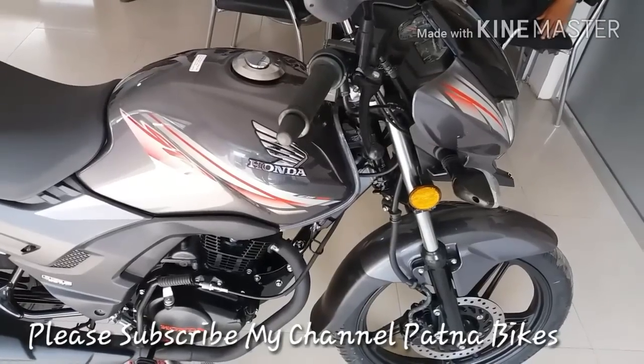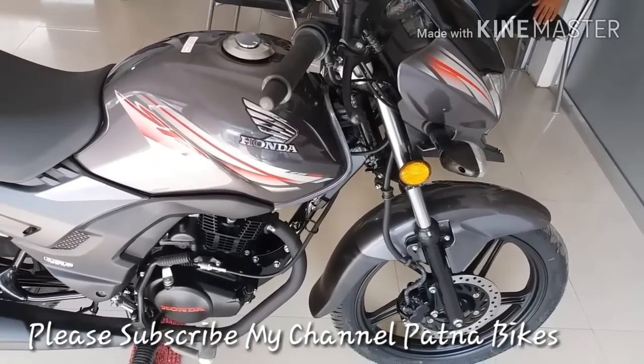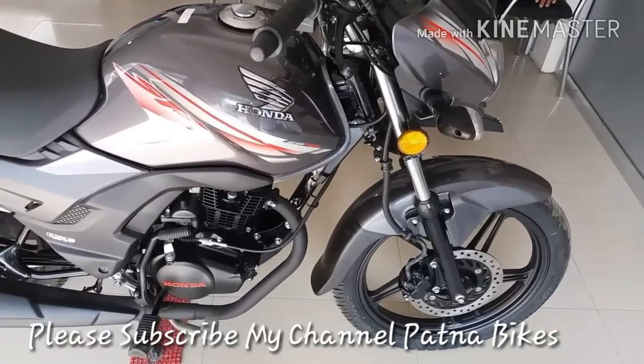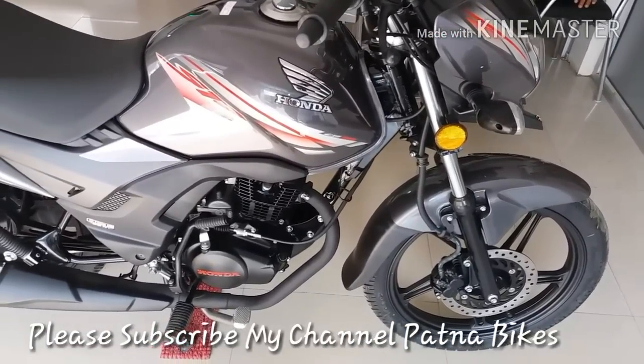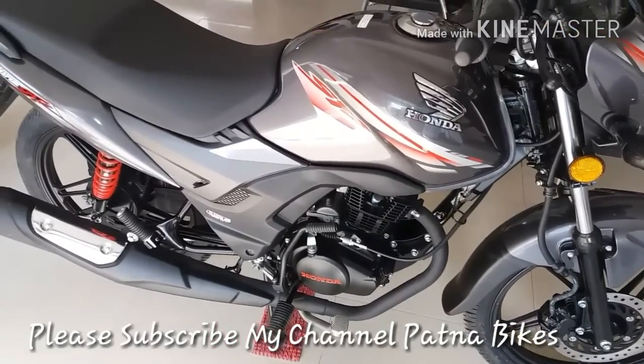This is Honda's new CB Shine 125cc. This is a 2017 generation BS4 model. The maximum price is 64,600 to 65,000 rupees only. This is a Honda showroom available on Prima Honda Boarding Road 4.